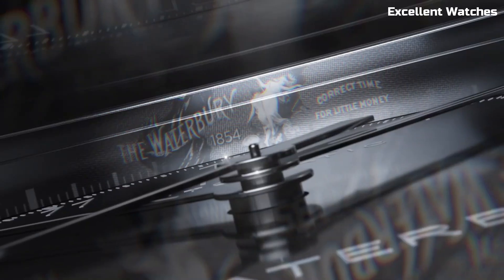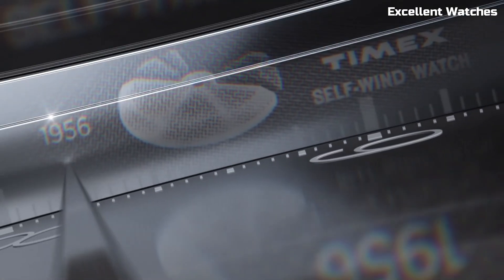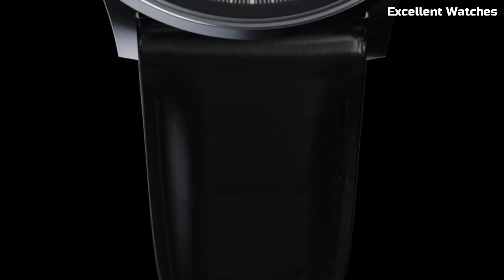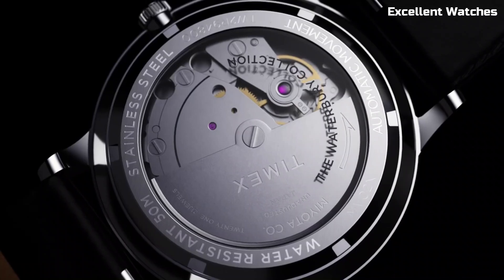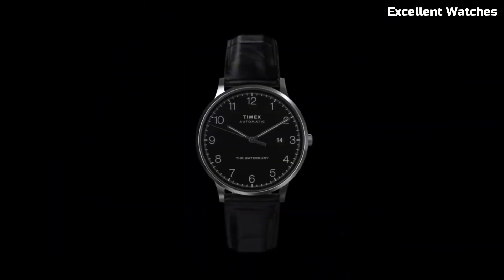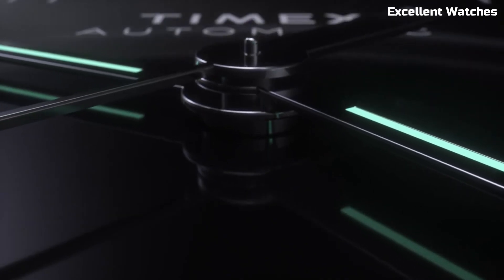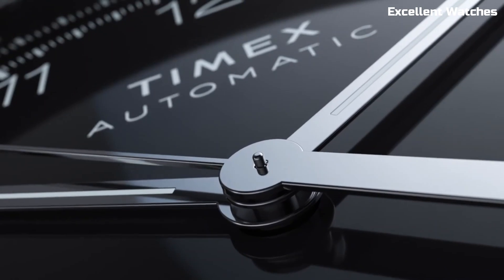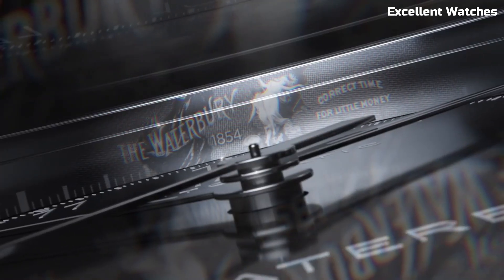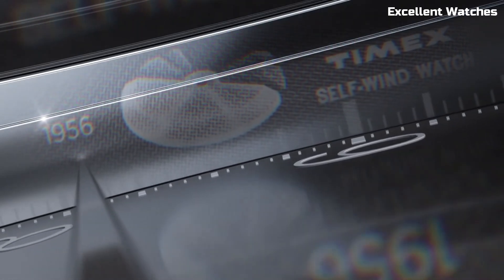This timeless timepiece features an automatic movement, eliminating the need for batteries while ensuring precise timekeeping. Its classic design, including a stainless steel case and genuine leather strap, exudes sophistication and durability. With a transparent case back, you can admire the intricate inner workings of the watch. The Waterbury Automatic is a stylish companion for any occasion, making a statement of refined taste and reliability on your wrist.